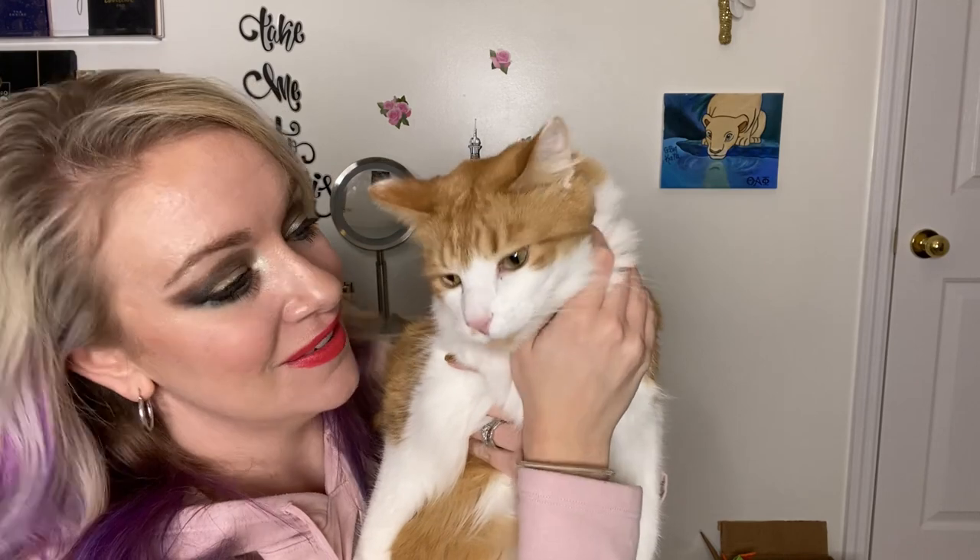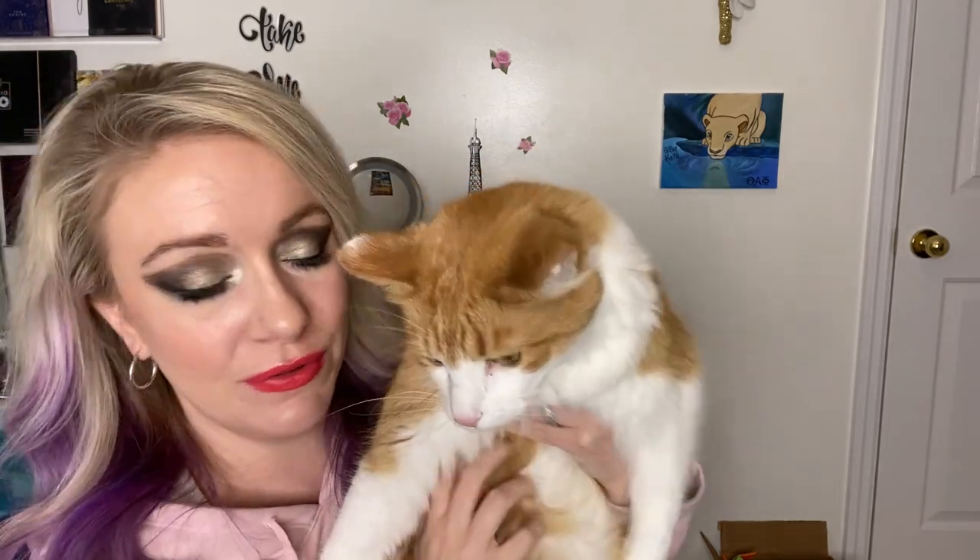I've got a helper here and he's very curious about all the trash we're about to go through. He's so cute — just look at him. Also, if you like this really funky graphic makeup I've got going on, I should already have that video uploaded so check that out.